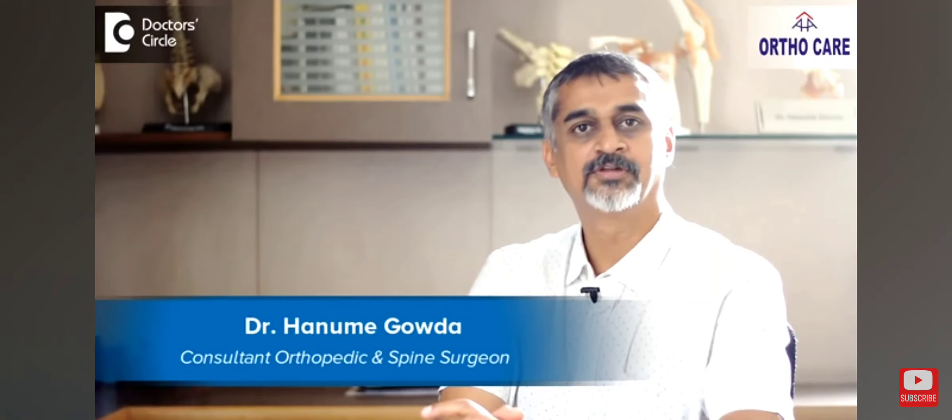I'm Dr. Hanumai Gauda, consultant orthopedic surgeon, practicing at AHA OrthoCare, Nagarbawi, Bangalore.